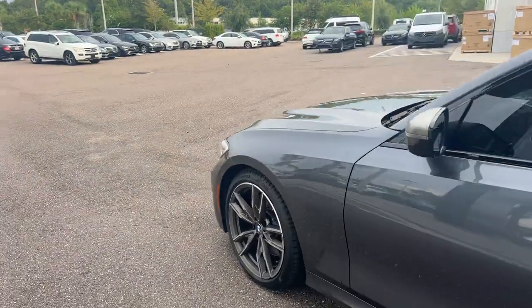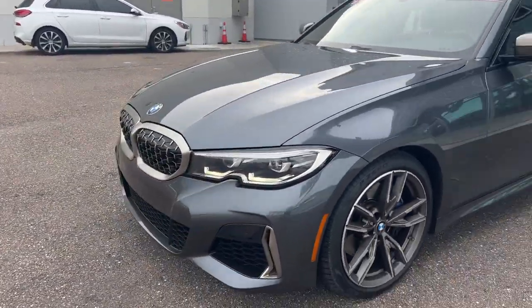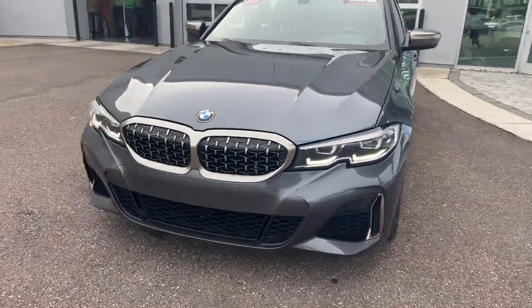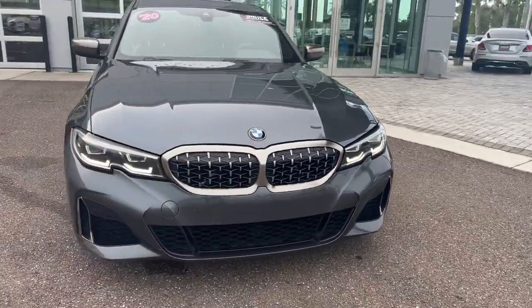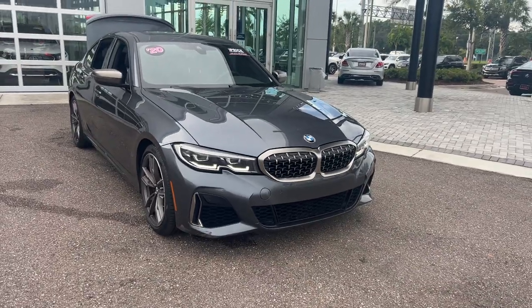This vehicle is powered by a 3-liter turbocharged engine, so it's got power. And like all pre-owned vehicles at Mercedes-Benz Wesley Chapel, it has a 5-day, 250-mile money-back guarantee.